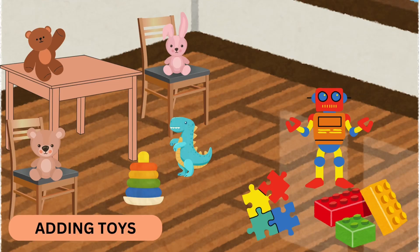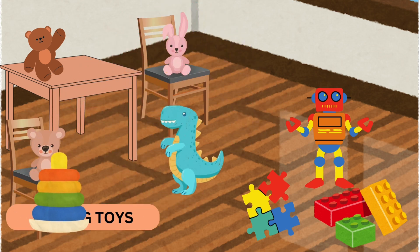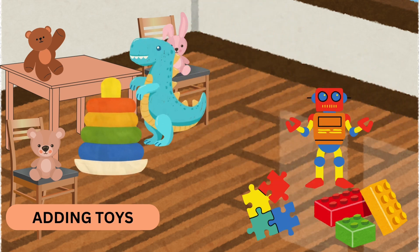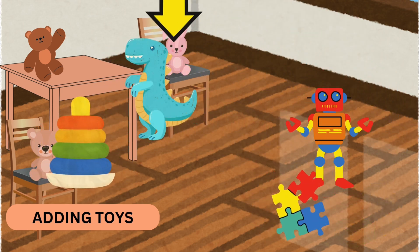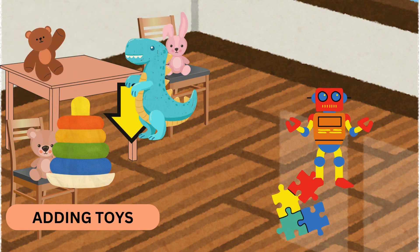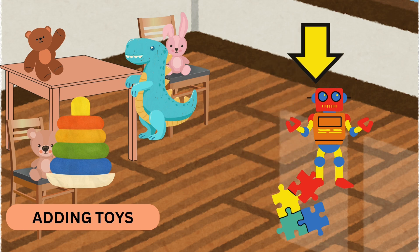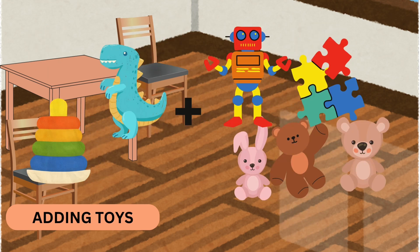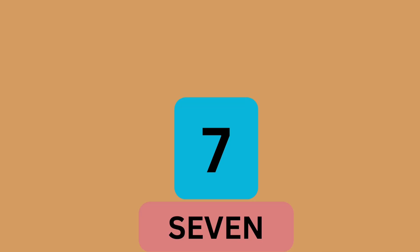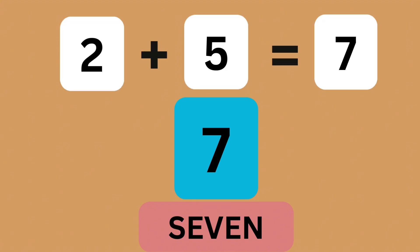Let's find toys now. I see two toys on the floor. If we find five more toys, how many toys do we have? One, two, three, four, five. Seven. That's right. Two toys plus five toys make seven toys. Yay!